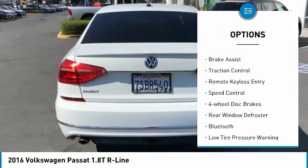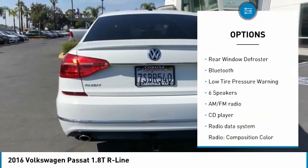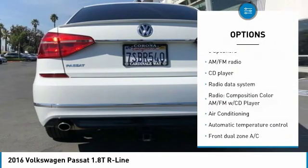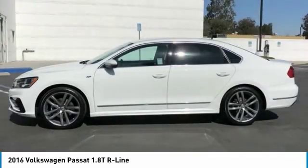Electronic stability control, alloy wheels, brake assist, traction control, remote keyless entry, speed control, four-wheel disc brakes, rear window defroster, Bluetooth, low tire pressure warning.